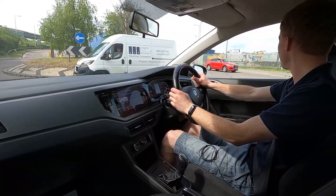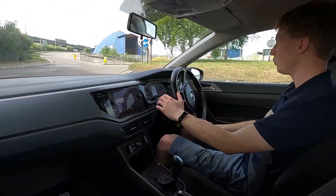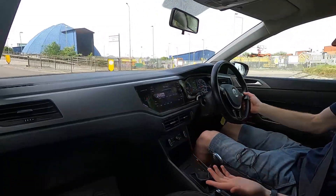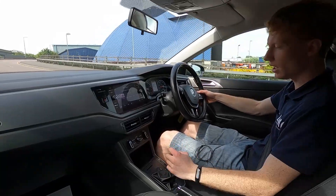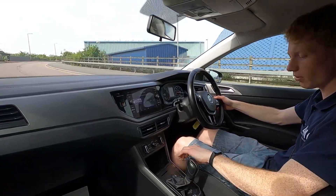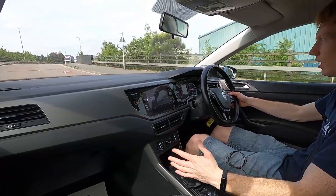Under the bonnet is a one litre petrol engine with 94 brake horsepower — pulls away and picks up speed without an issue at all. It has automatic transmission, so if you park and drive a lot in town it's nice and easy. You can also change gears manually by swiping the gear stick to the left and using the upshift, downshift, then back to the right for automatic.